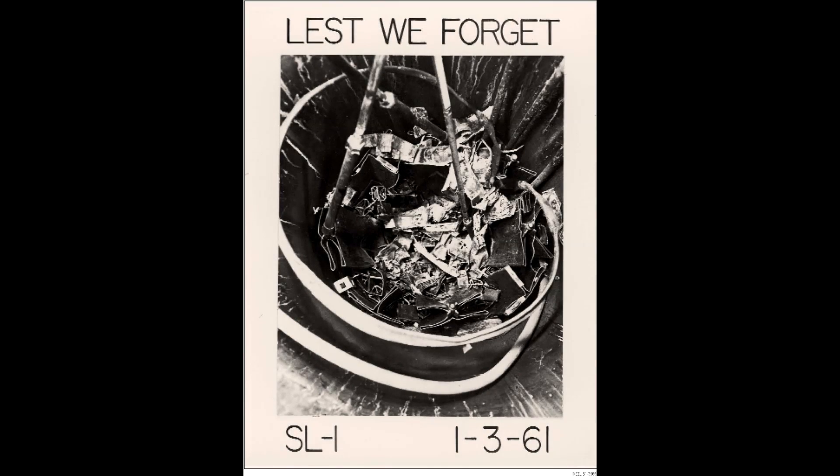Hello everyone. I've been interested in nuclear power lately, and along with that comes reading about accidents that happen. So today I'm going to share with you a little bit about the SL1 accident.